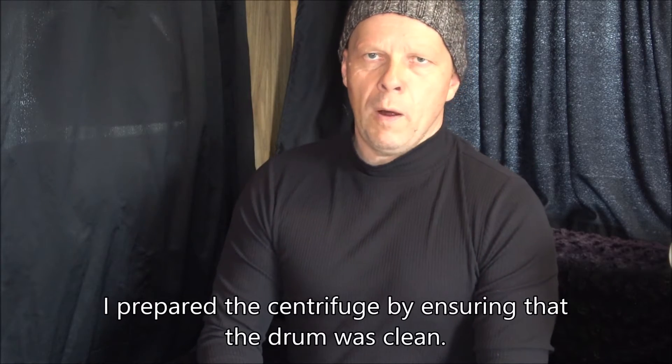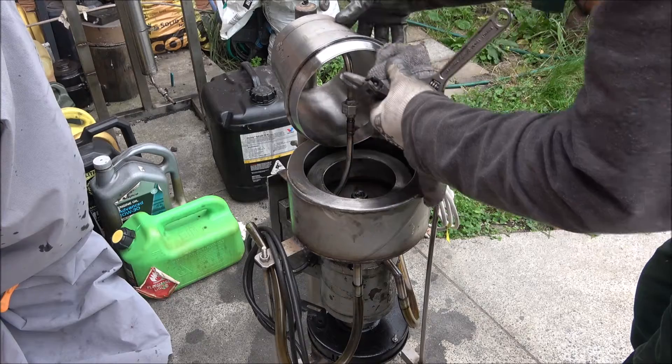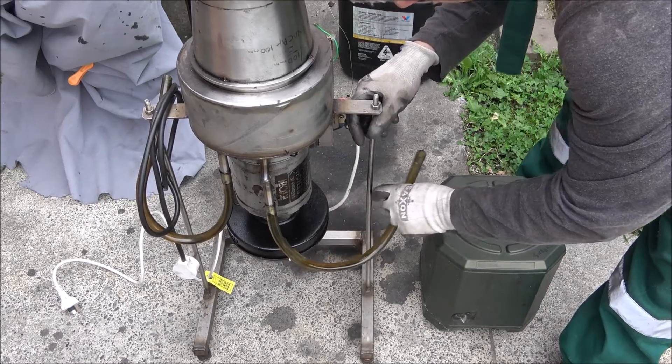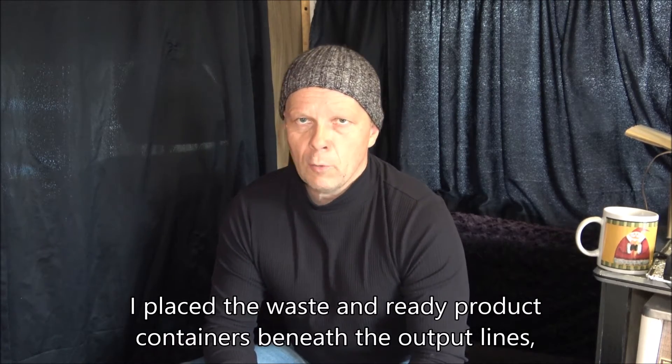I prepared the centrifuge by ensuring that the drum was clean, and I placed the waste and output containers beneath the output lines.